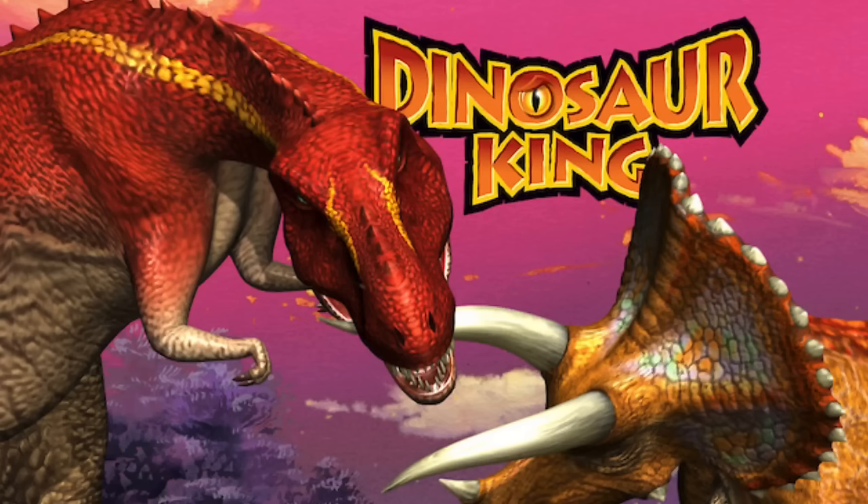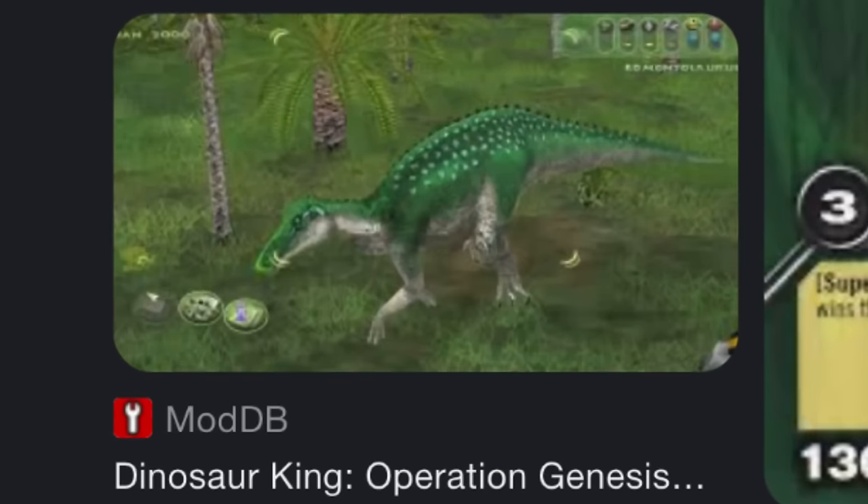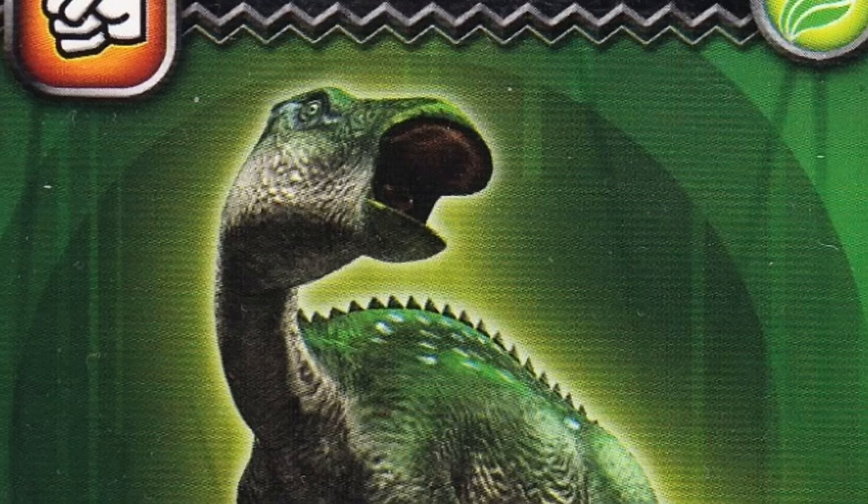Moving on to Dinosaur King. Dinosaur King does have its particular style — very representative of the time. We have a very shrink-wrapped Edmontosaurus; even the tail's a little bit thin. I like the colors — I think they're kind of fun to see. What I always notice is that whenever I look up pictures for reference, there's always someone who does a Dinosaur King mod in Jurassic Park Operation Genesis. The skull shape matches up decently well, but yeah, that's Dinosaur King.